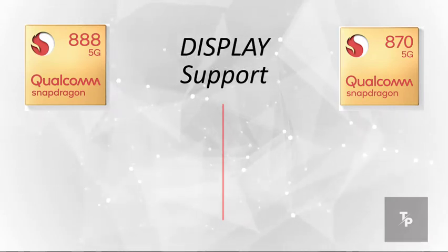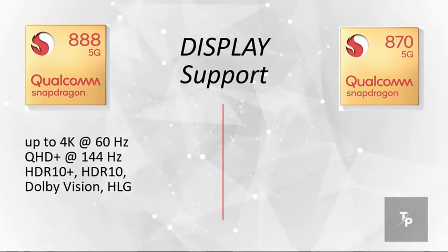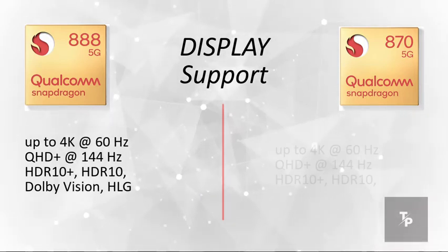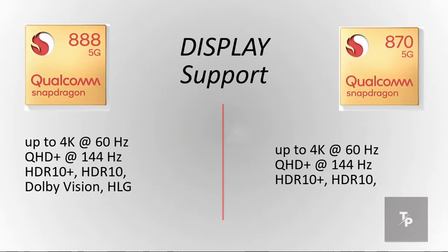Now talking about display support at maximum resolution and refresh rate, the 888 supports 4K at 60Hz and QHD+ at 144Hz. HDR10 Plus, HDR10, and Dolby Vision are supported by the 888, whereas the 870 does not support Dolby Vision, and also supports HLG.